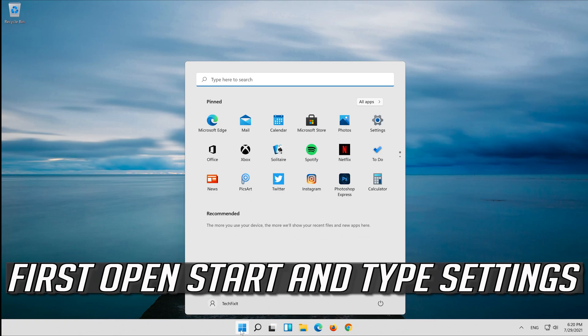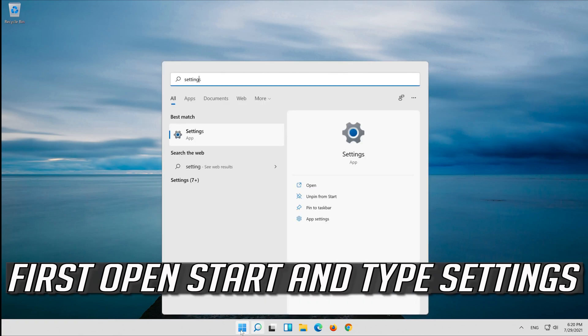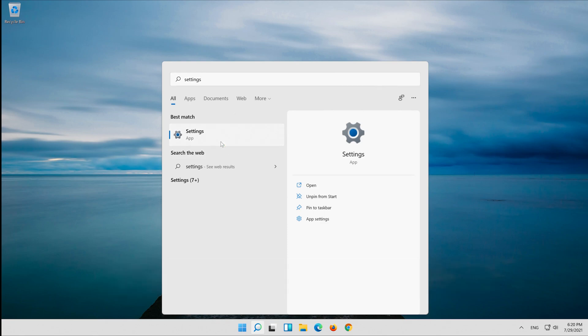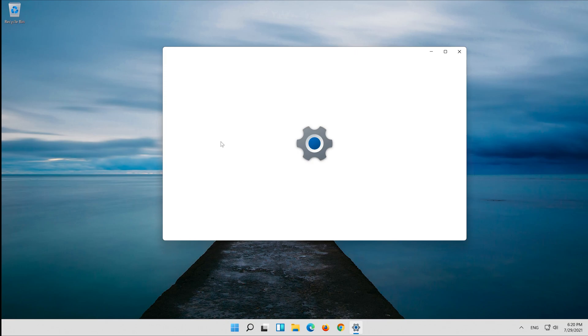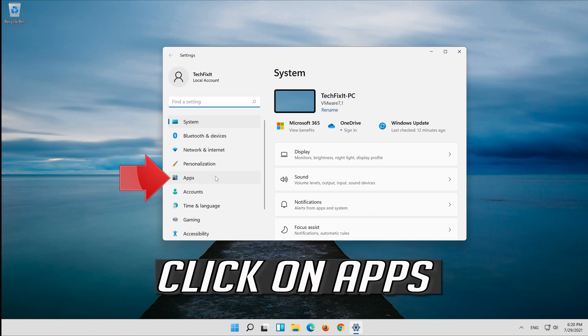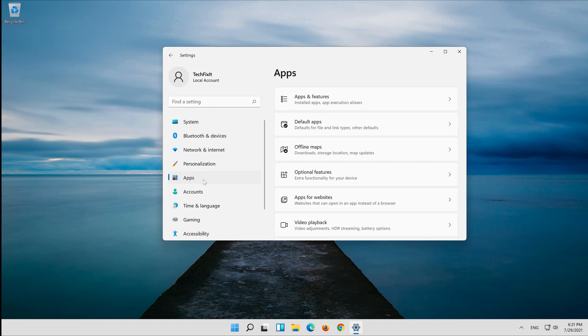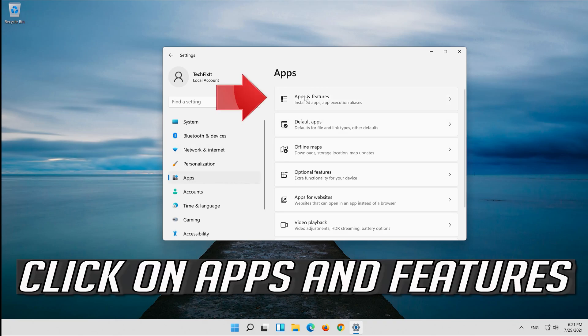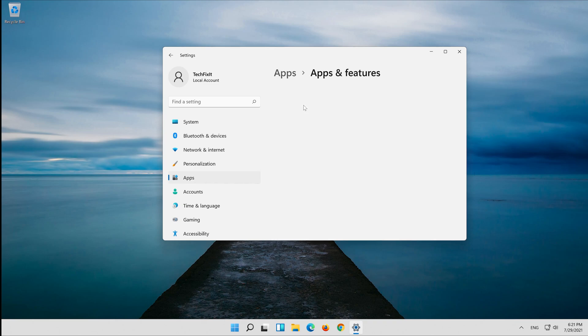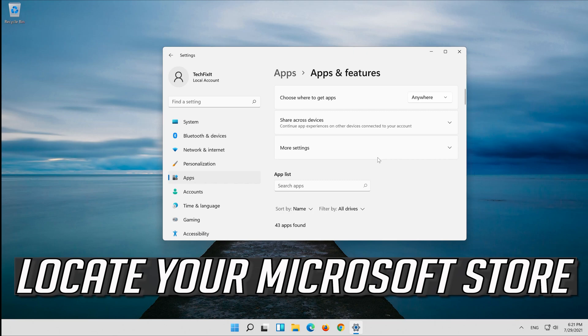First, open Start and type Settings. Open your Settings. Click on Apps, then click on Apps and Features. Locate your Microsoft Store.